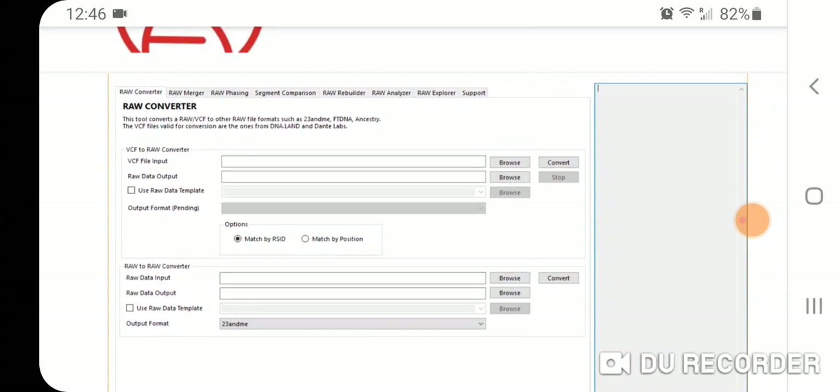That's not what it looks like now on the actual app program — there's been an update. There's a separate tab for VCF files that you can use from Nebula, Dante Labs, and DNA Lab.